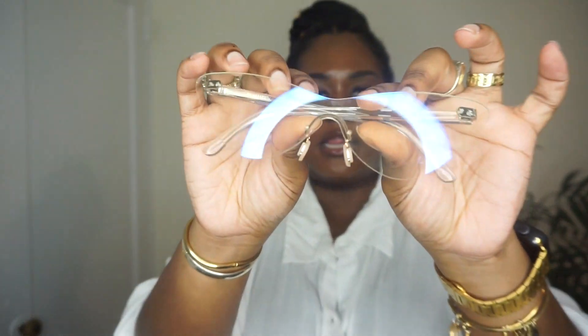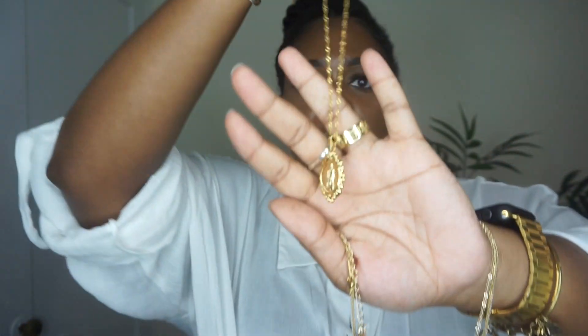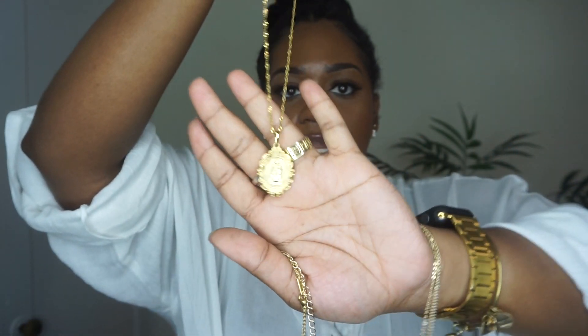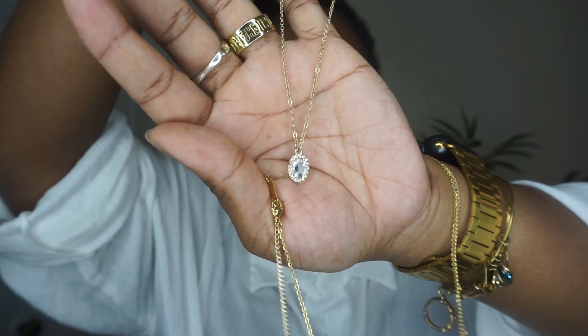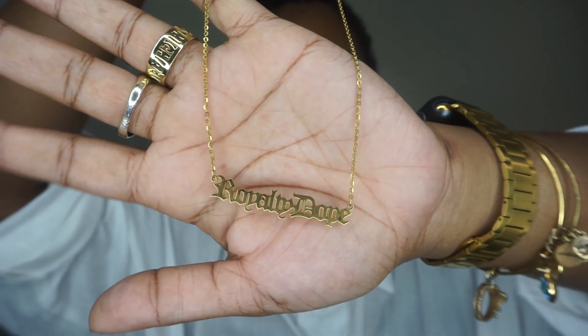I also paired the peplum top with a fanny pack from Shein, clear sunnies from Rainbow, and a bunch of necklaces — a Jesus necklace, another necklace from Walmart, a really long gold necklace, and a necklace that says 'Royalty Dope.' For shoes I went with Prada-inspired boots from Ego Official. They're big but so comfortable and dope on the feet.